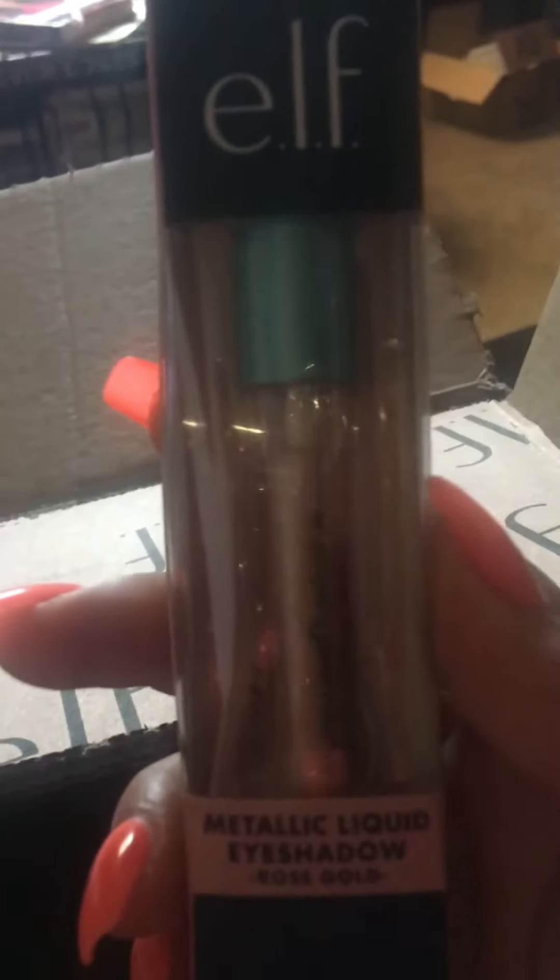And then I got two free items, which is some lipstick and an eyeshadow. So that is all that I purchased in this box.